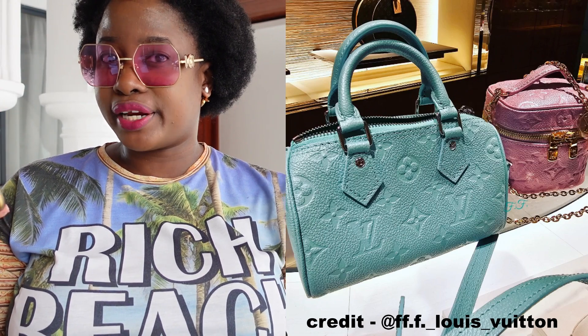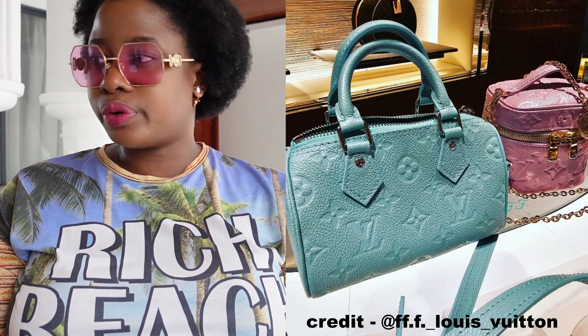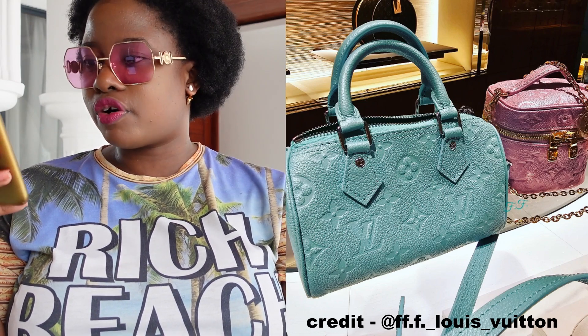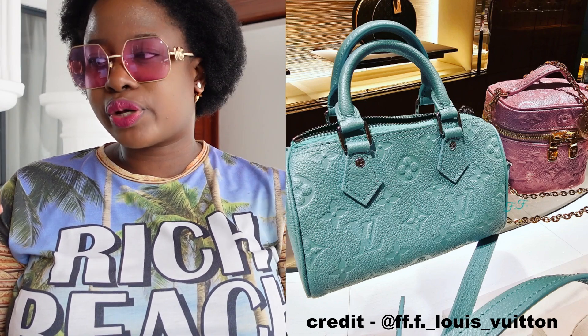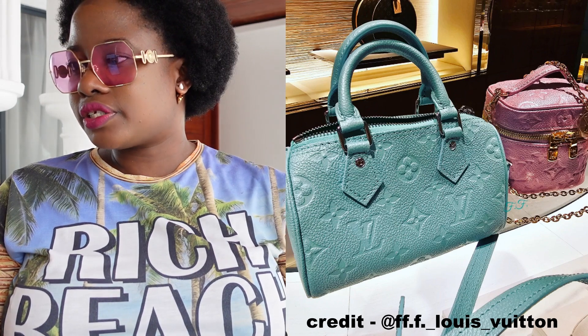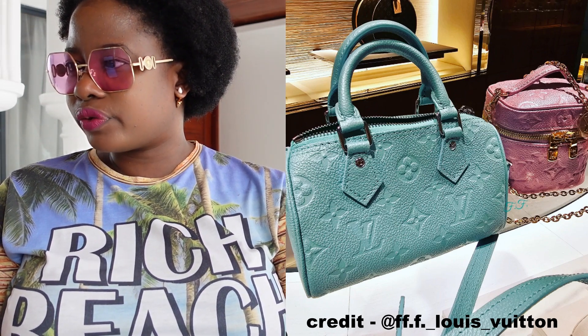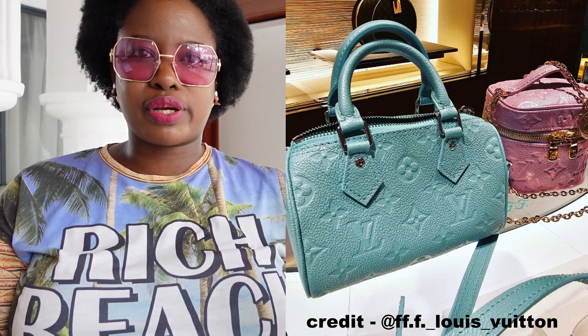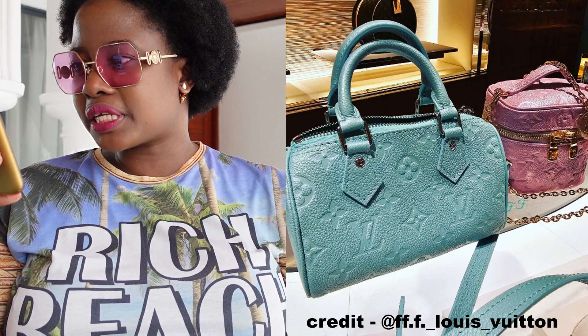The micro vanity will be $1,900 US. It's very small — from what I was told, it will not fit your phone. It's a beautiful color, the kind I would love to wear in terms of lipstick and things like that. Then there's this Speedy here in what I'd describe as a swimming pool blue. I'd love to know what you think about these.